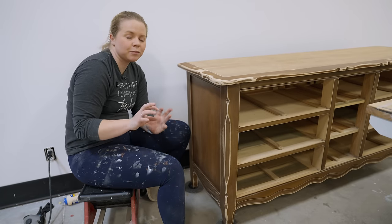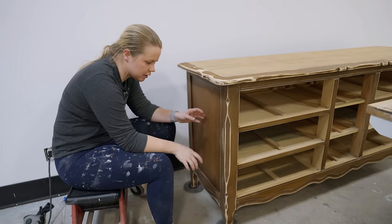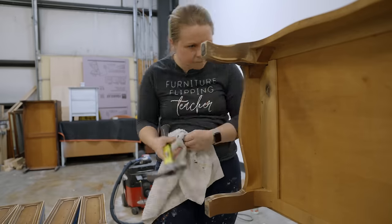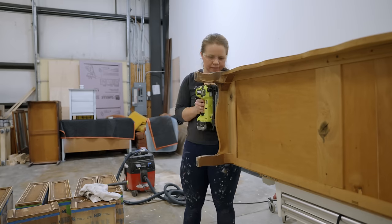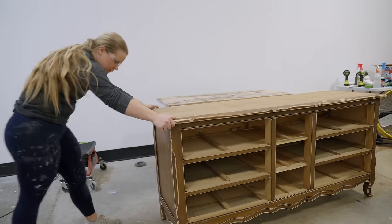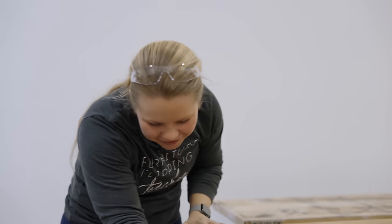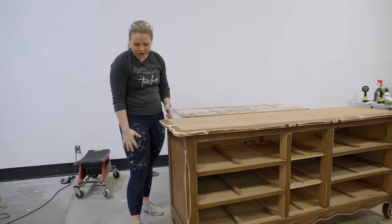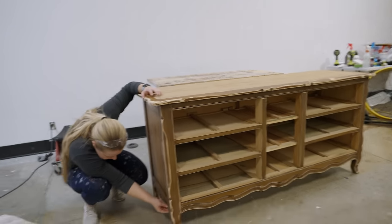Now that all the drawers are wrapped and I'm basically ready for priming, I need to figure out this structural issue with the dresser. Right down here it's not tight — the dresser kind of rocks back and forth, which is not good. I need to flip it on its back to see what's going on underneath. Done! All I did was hammer it back into place and secured it with some brad nails, and we're all good now. Hip hip, we're ready to prime!